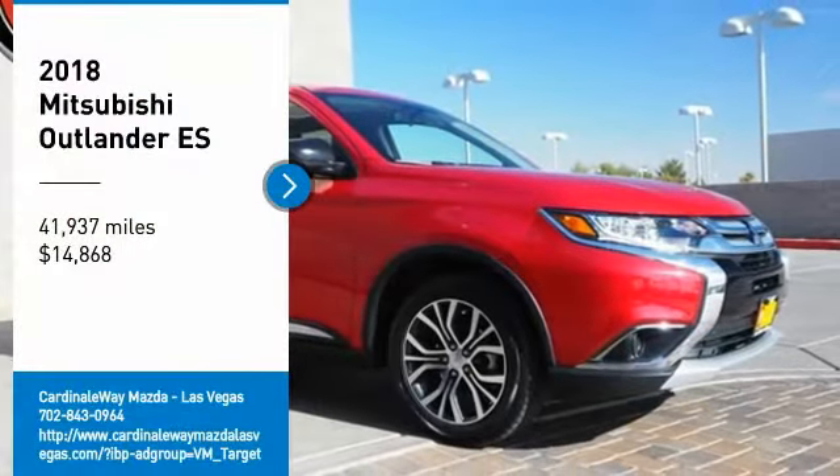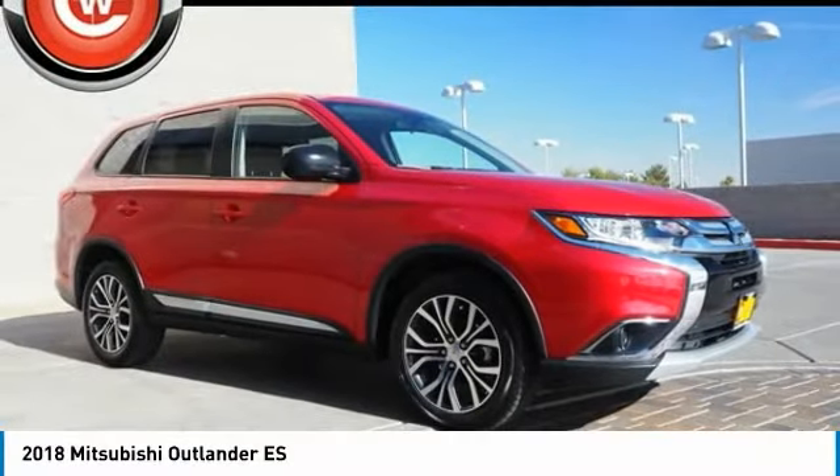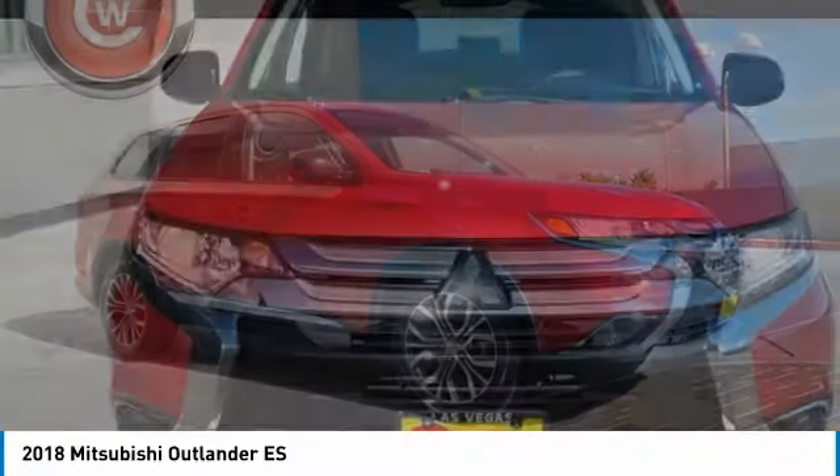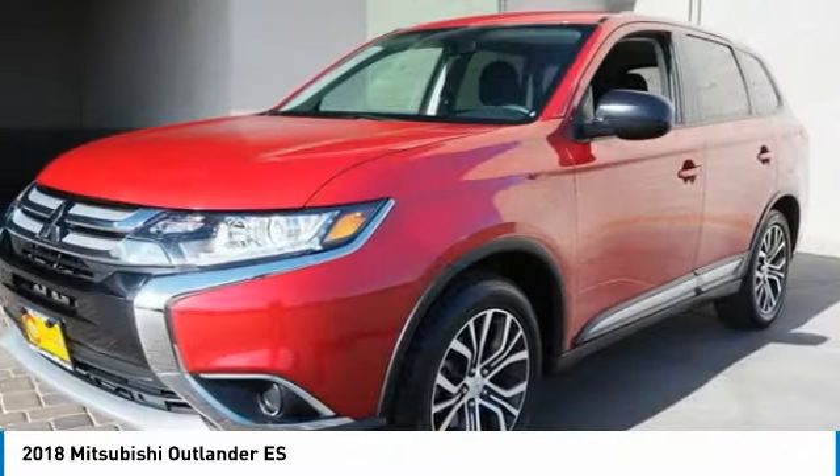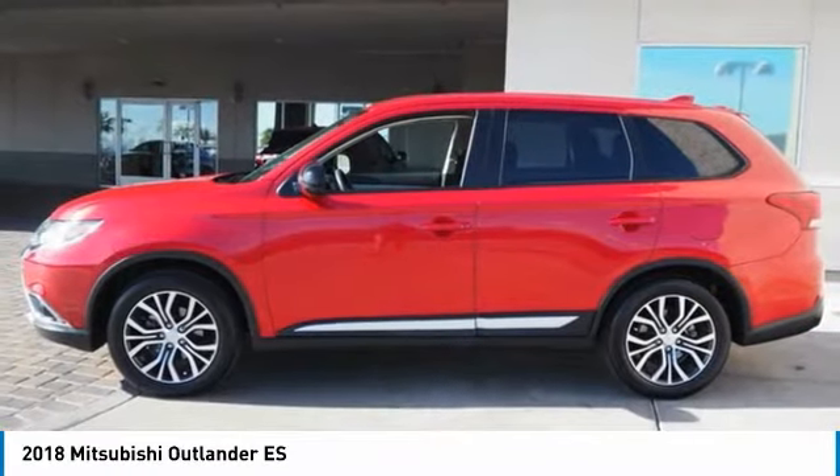You are going to love the 2018 Outlander. A versatile crossover with power to spare, Outlander boasts an upgraded level of interior comfort and advanced technological features to give you control over every element of your drive.